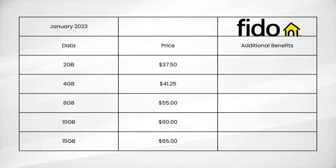Now over to Fido, which offers five different cell phone plans: 2GB for $37.50, 4GB for $41.25, 8GB for $55, 10GB for $60, and 15GB for $65. Overall, Fido's pricing has gotten a little bit worse since last year — the 15GB plan used to cost $60 instead of $65, and they used to offer a 20GB plan for $65. But they still have some decent options available.